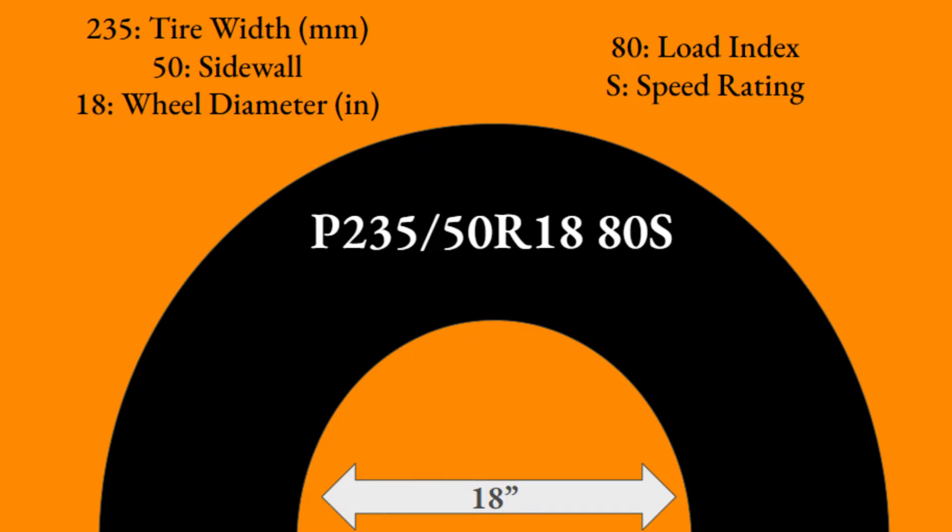Welcome to Ben's Car Reviews. I'm Ben, and today instead of doing a car review, we're going to do a dive into tires and all the information you might want to know to better inform yourself when making calculations or just learning the terminology. Without further ado, let's dive right in.